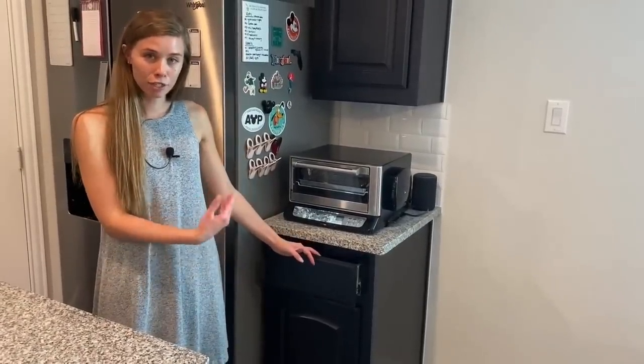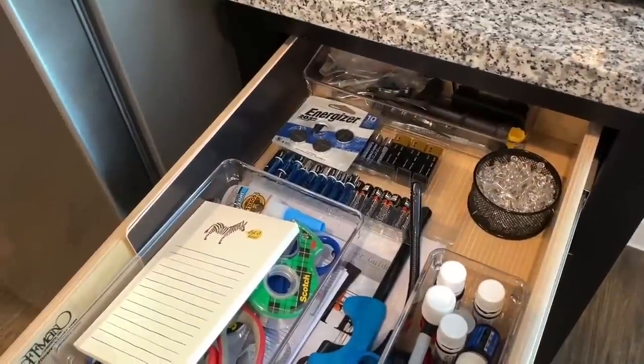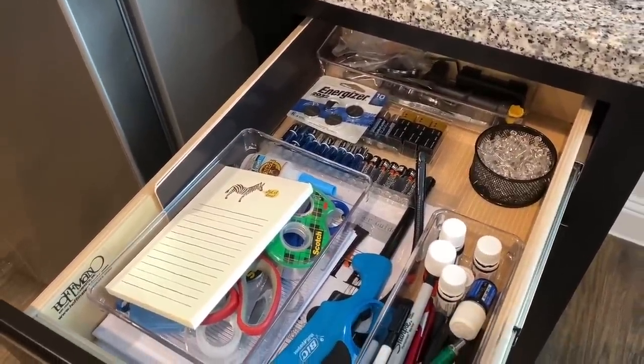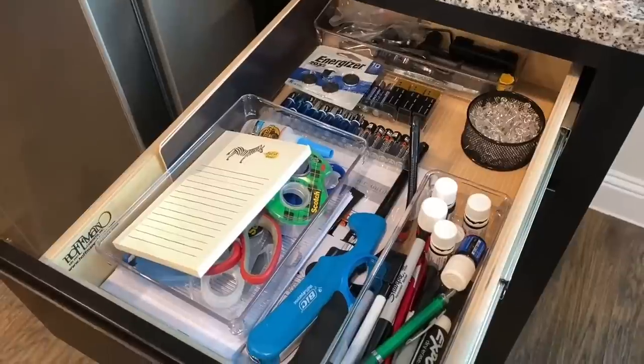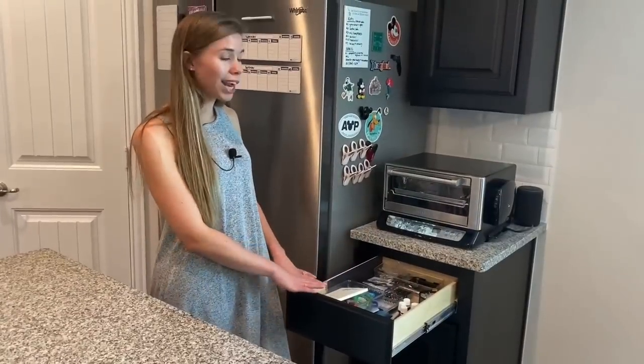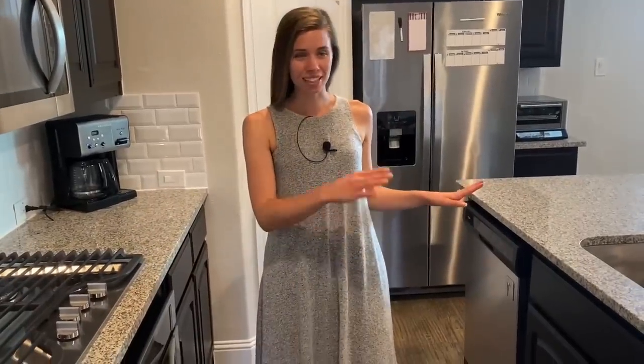Lastly, this is our junk drawer — but as you can see it's pretty organized. We keep all of our random items in the back, but this is also where we keep batteries, pens, dry-erase markers, scissors, and tape. Everything just goes right here so it's really easy to find.